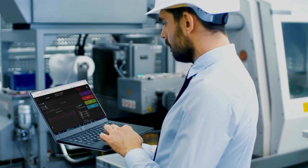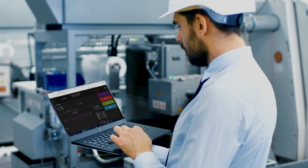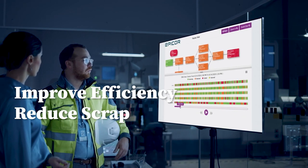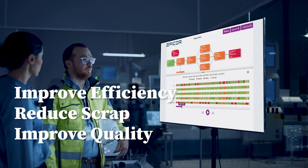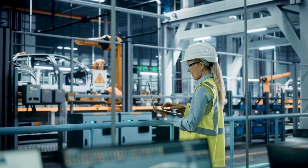Use Advanced MES to connect to your machines and empower your employees with real-time data. Advanced MES can help you identify efficiency issues, reduce scrap, and improve quality. This robust solution can help you unlock the hidden growth potential in your plant.